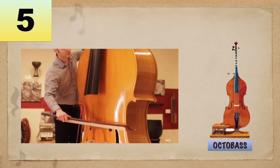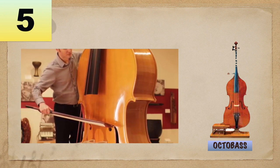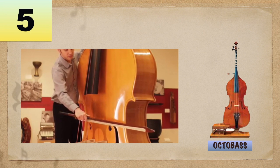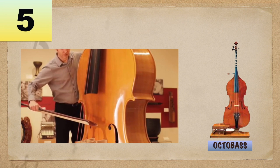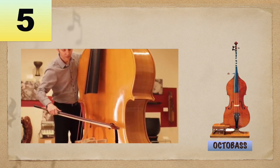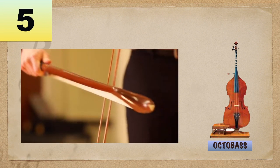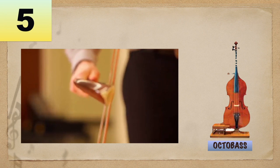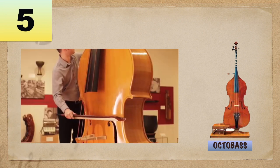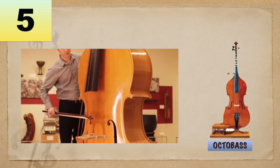Number 5: Octobass is a rare instrument that is almost too large to play. The strings on the octobass are too big to press with your fingers, thereby requiring operating pedals and levers that control capo-like mechanisms to press down the keys and fret them. This instrument originally required two people to play — one on the bow, which though shorter than the bow of a double bass is extra heavy, and one working the lever system. This is of French origin.